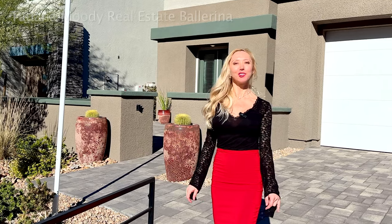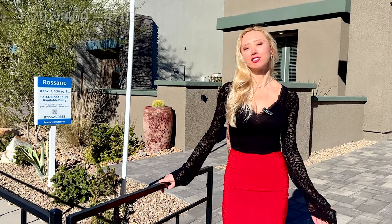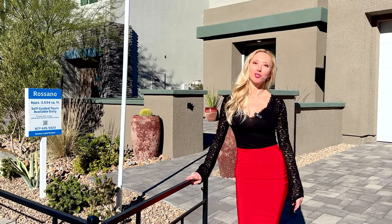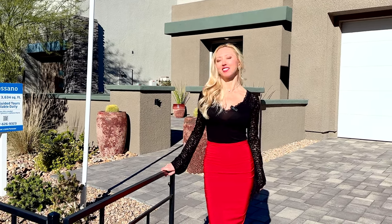Welcome to another new beautiful home video. I'm Tatiana Mori with Simply Vegas. I'm a local real estate agent here in Las Vegas and Henderson, and I'm a former professional ballet dancer, so a lot of people know me here as a real estate ballerina.